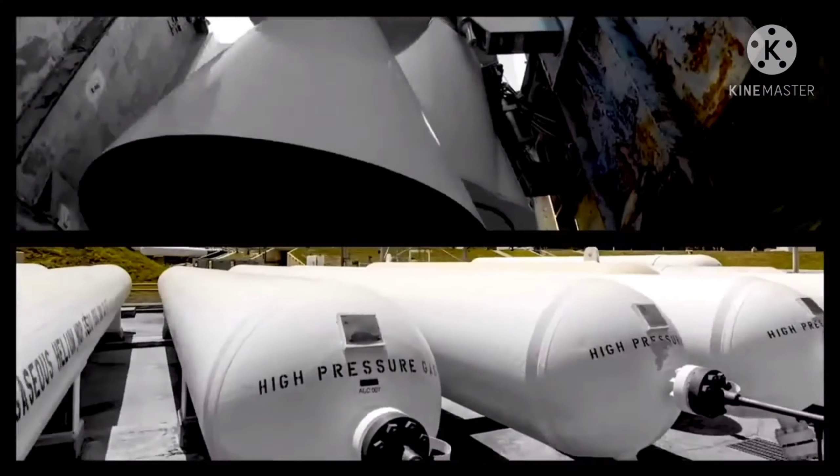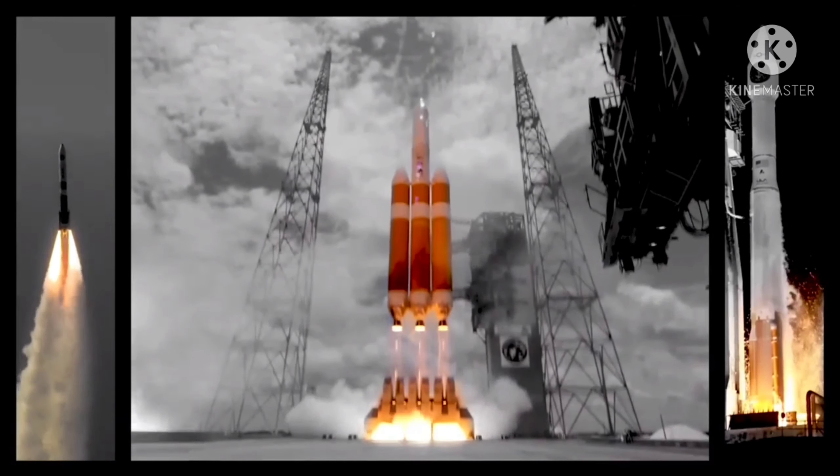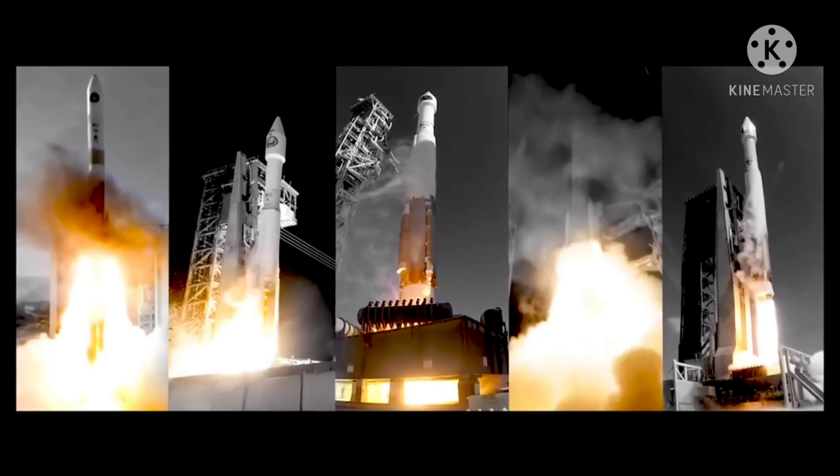Launch Director. Launch Vehicle is ready for Launch. Mission Director. Three, two, one. We have ignition with the RS-68A main engine. And we have liftoff of the United Launch Alliance Delta IV Heavy Rocket.